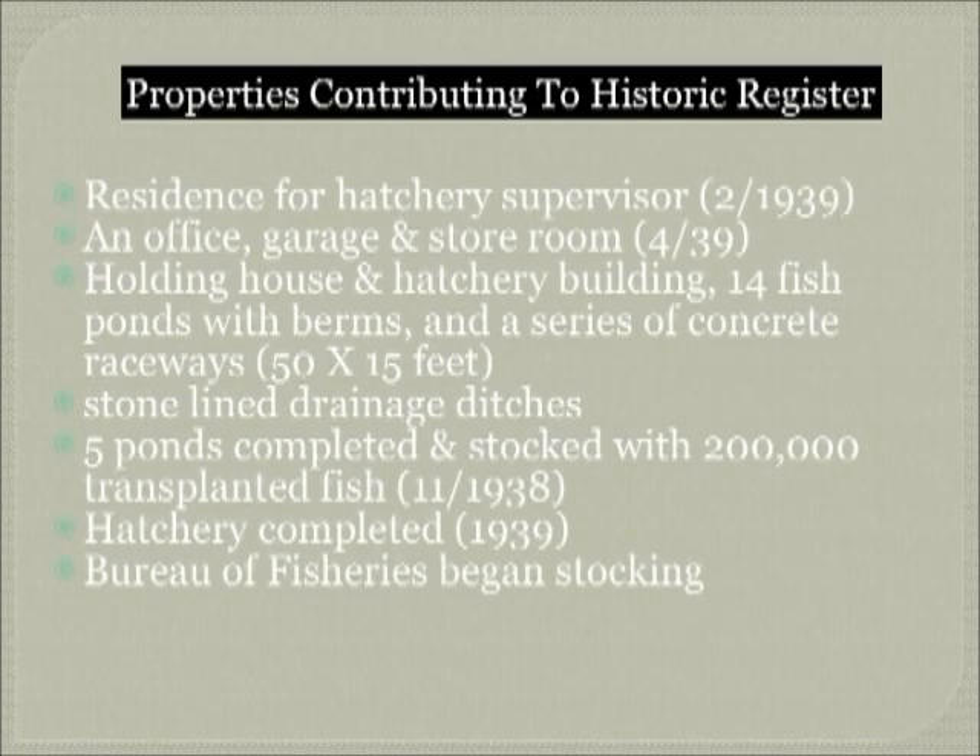The properties at the fish hatchery have also been added to a historical register. Contributing structures include the residence for the fish hatchery supervisor, an office, a garage, and store rooms. One of the noticeable buildings that is left is the holding house. There are stone-lined drainage ditches that individuals can still walk past if they enjoy the Paso Del Rio walking area, which is now below the dam and has replaced the fish hatchery.